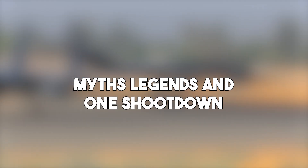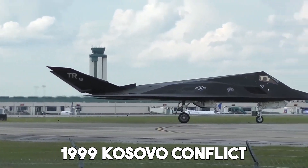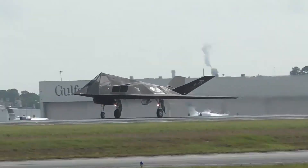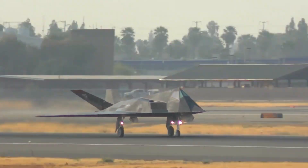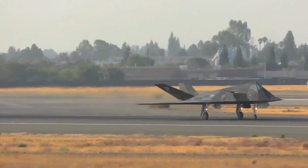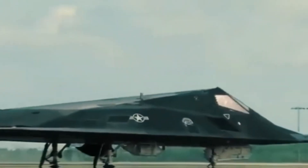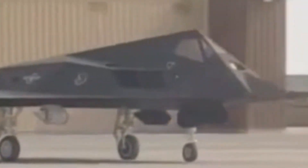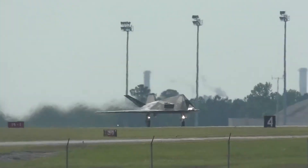For years the F-117 seemed untouchable, but during the 1999 Kosovo conflict, one was shot down by a Serbian surface-to-air missile. It was a shocking moment that proved even stealth had limits. The pilot ejected safely, but the wreckage was a prize for the enemy. Some reports say the Serbians used modified radar systems and knew the aircraft's routine. The shoot down didn't mean the technology had failed — it just reminded the world that no system is invincible. Even the most advanced jet needs constant evolution and tactical awareness.